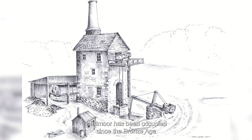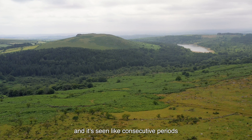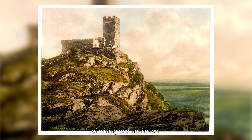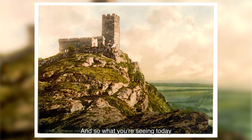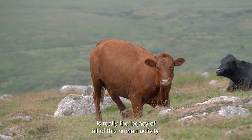Dartmoor's been occupied since the Bronze Age and it's seen consecutive periods of mining and habitation, and so what you're seeing today is really the legacy of all this human activity.